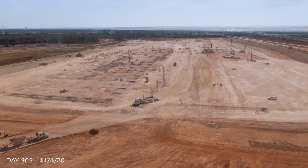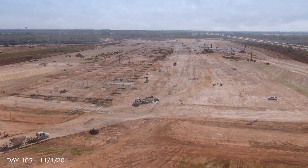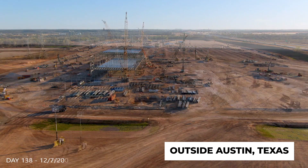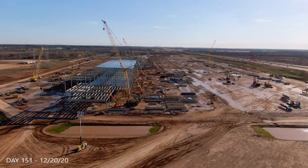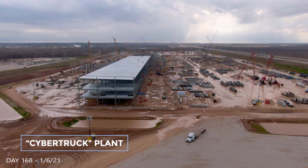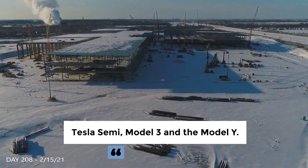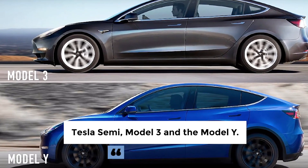Though cities in up to eight states were reportedly considered for the endeavor, the company ultimately settled upon a location just outside Austin, Texas. This new facility was first declared to be the Cybertruck plant, but it was soon after announced that the site would also produce the Tesla Semi and two electric car models, the Model 3 and the Model Y.